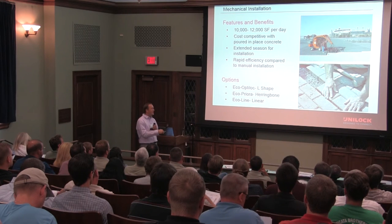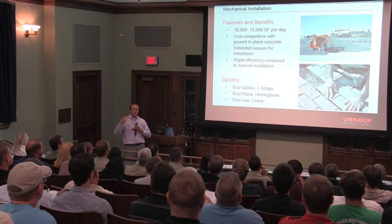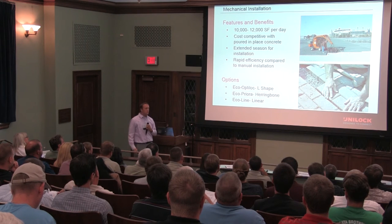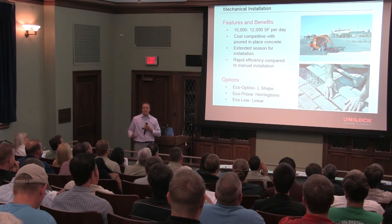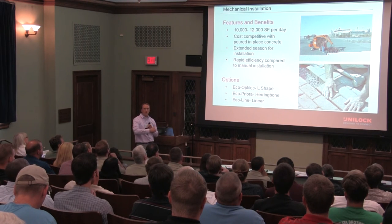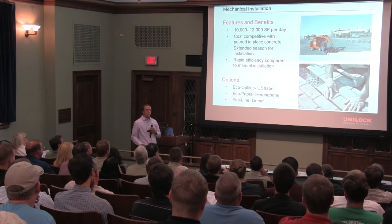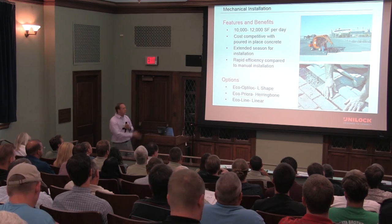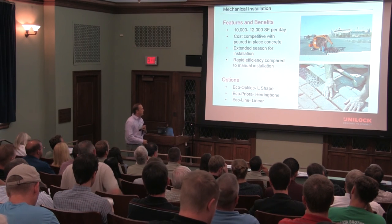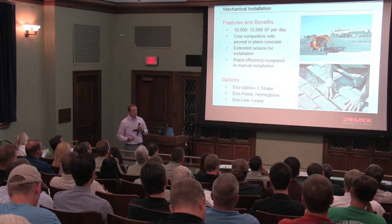Getting into installation — more often than not, pavers are going to be installed by hand. That's what we first think of: a labor force, hands and knees, moving bricks and installing by hand. Another opportunity with Unilog is mechanical installation. In a commercial application, we typically need about 8,000 square feet to bring this machine out, but there's tremendous efficiency in doing so. Now we're cost-comparative to poured-in-place concrete — about $7 a square foot all in, from subbase to installation to material. They're getting about 10,000 to 12,000 square feet a day. It doesn't necessarily need to be a rectangle — it's not limited by design.